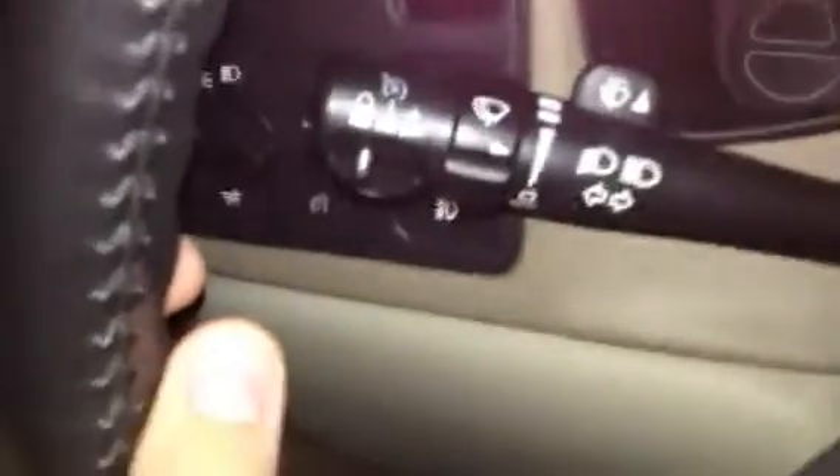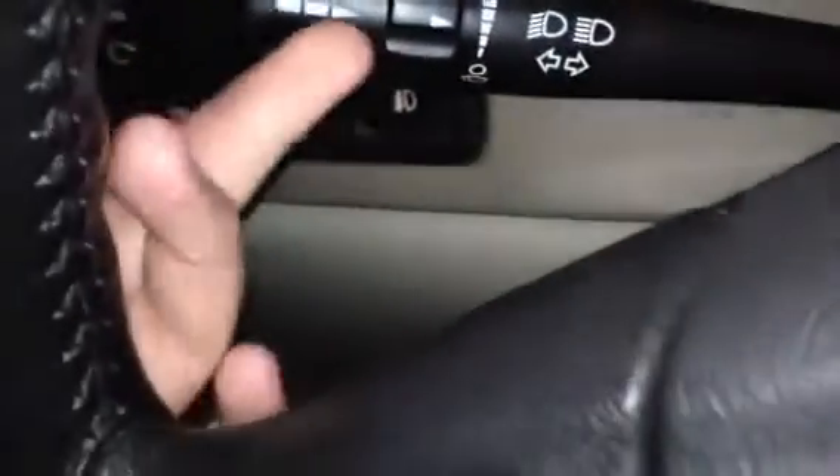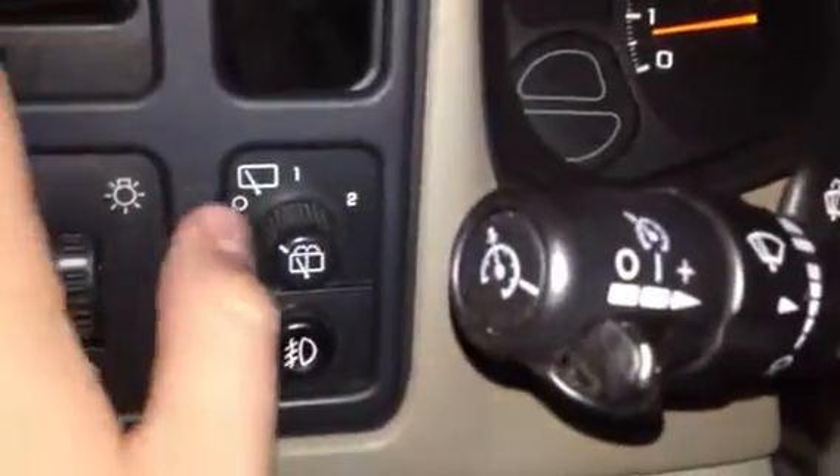Neither does the cruise control. I've replaced the fuses for both and that's not the issue, so I'm not sure what it is. If you guys know, let me know — I'd really appreciate that.